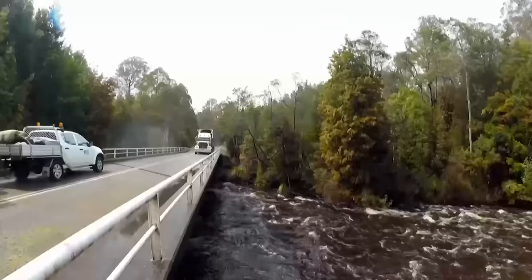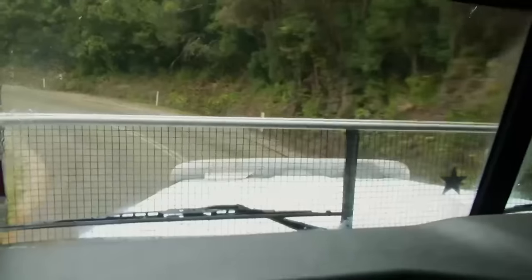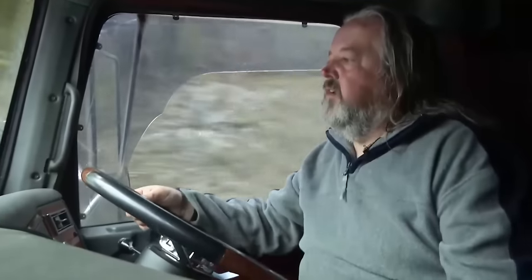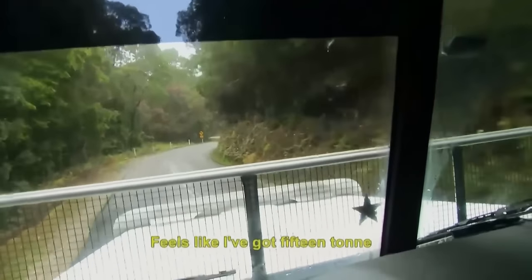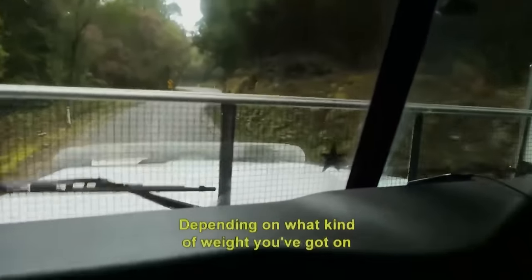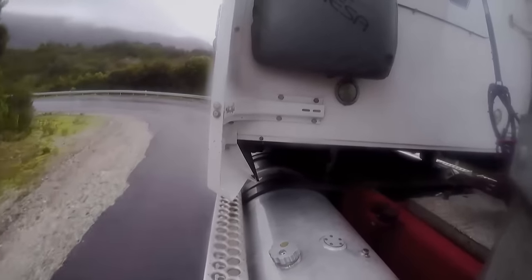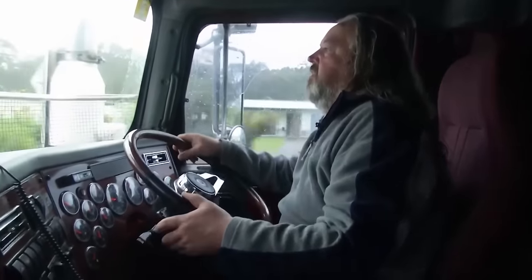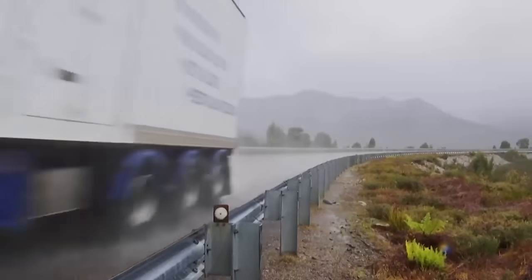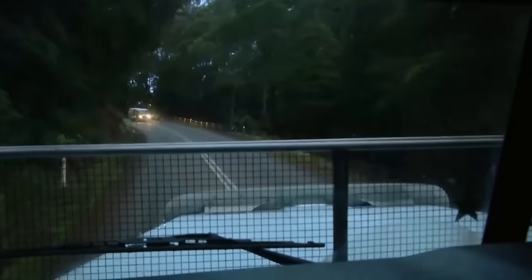For Jeff, the return journey will be even tougher. It's the same mountainous route, but this time with a precious load. It feels like about 15 tonnes. Depending on what kind of weight you've got on it, sometimes it gets a bit of a wiggle. I can throw the truck around a lot. The idea is to keep the fish upright and intact, but still get it down there as quick as we can. And making the job harder — nightfall.